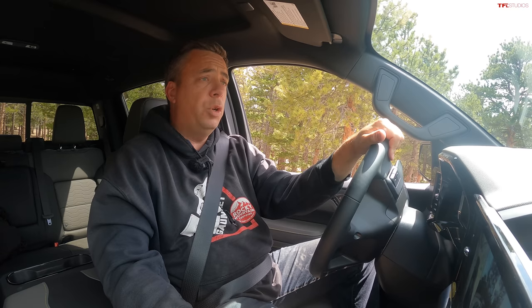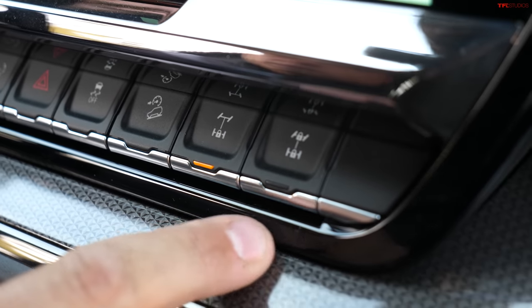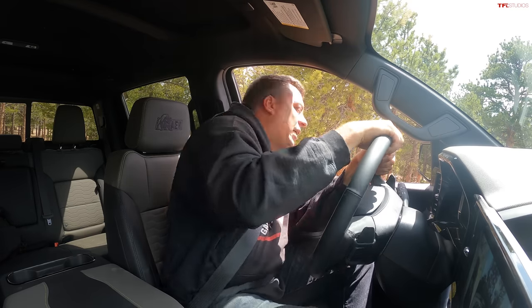I'm a little worried here — it looks a little more rutted out and deeper than before. It's a new season; the snow just melted and I haven't been here in about four months. I'm going to lock all my lockers. I want to crawl over it and show articulation. Even before fully locked, it started to slip slightly but still pulled right up — these tires are great.